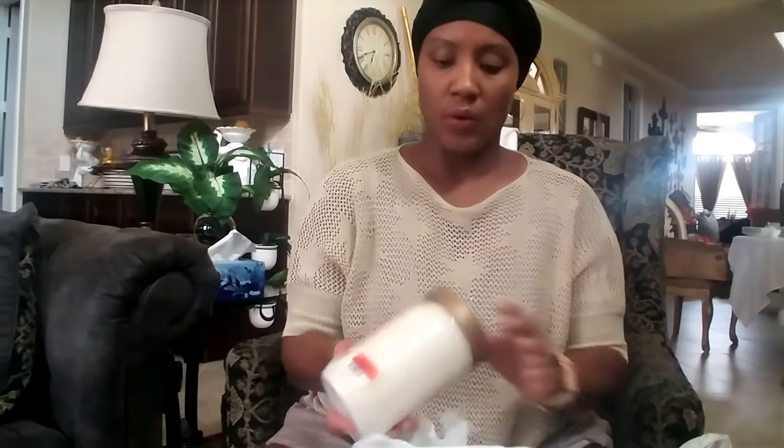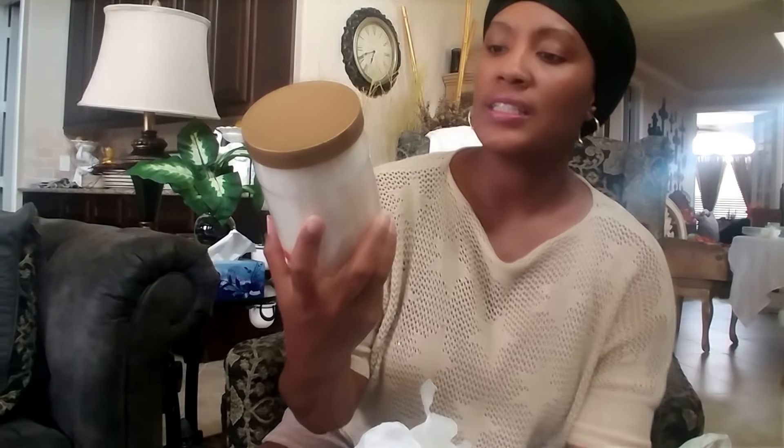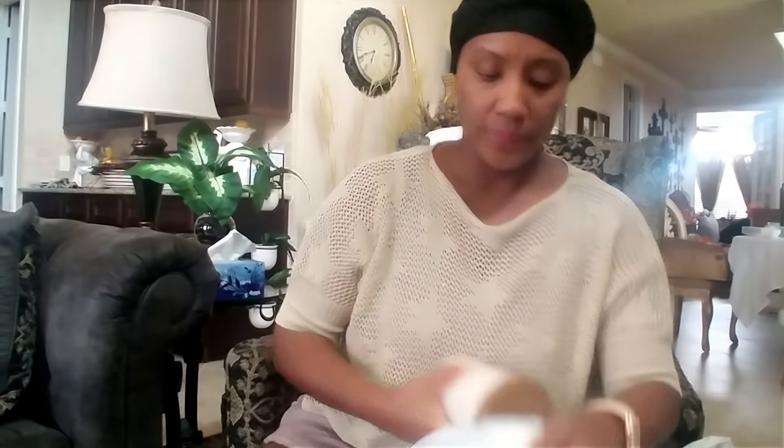This is something kind of random but it was on clearance too for $1.50 — Dead Sea bath salts in the almond and vanilla oil fragrance. I'm probably going to fill one of my apothecary jars with this to put in the bathroom. I got two of those and they were marked down to $1.50 each.